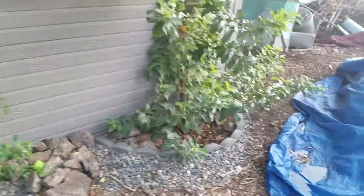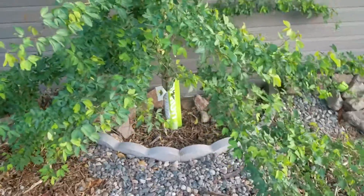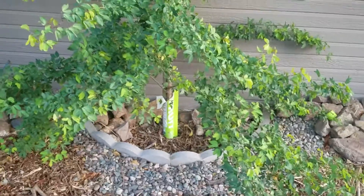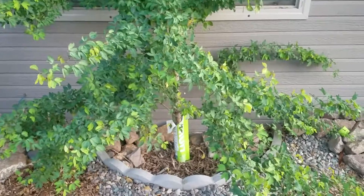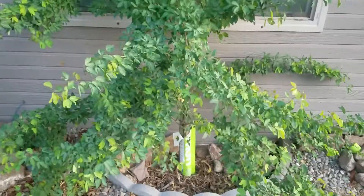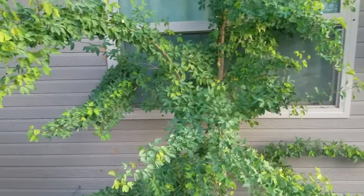That's why I'm not worried about putting these right up against the house — this guava over here is probably even closer. You just have to plant them correctly and force them to do what you want. Water deeply and the roots are going to chase the water, the fungus is going to chase the water, and you'll have that wonderful symbiotic relationship going on deep in the earth.